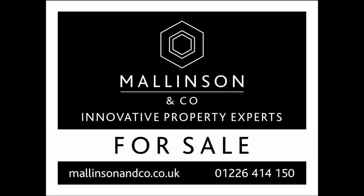For me, it's ideally suited to the first-time buyer or young couple, possibly a property investor, and yet you're within minutes' walk of the town centre. If this is something of interest, please give us a call at the office on 01226 414 150. Thanks very much for watching, I'll see you next time.